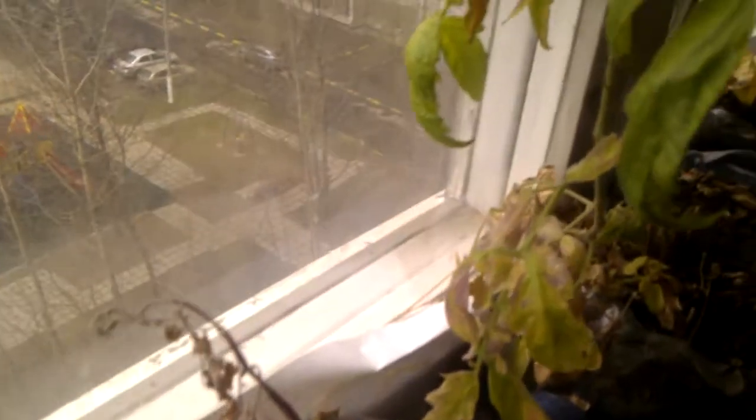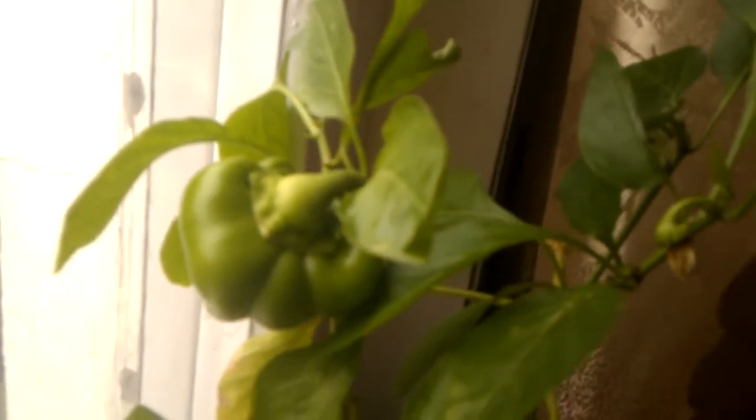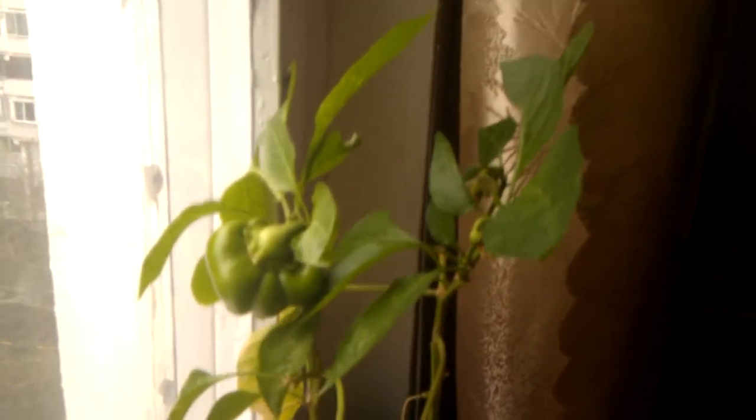Pretty happy with the results so far and can't wait to taste them. By the way, these are from seeds from a couple years ago — seeds that I had from another planter. That was four years ago, so these plants are from seeds that I planted four years ago. Pretty nice. Have a great day, and thanks for watching.